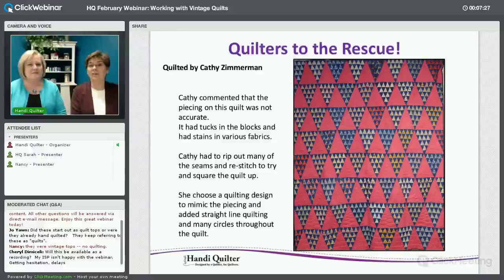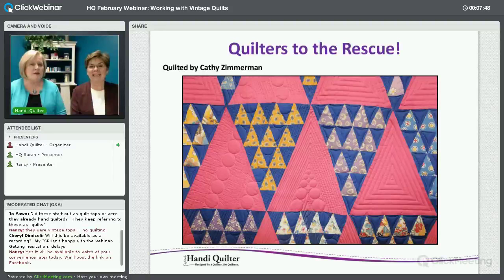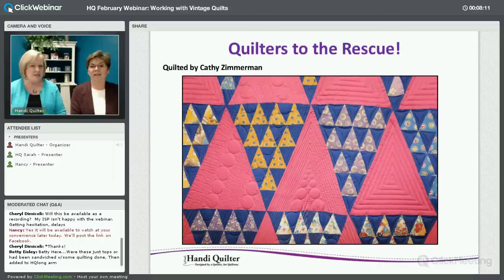This was done by Kathy Zimmerman, one of our employees. She totally tackled the problem here — those triangles look so even, which was not the case. Once you quilt it, you can get rid of a little bit of the sins. Her design mimics the whole triangle piecing as far as the big design itself. She didn't really stay with the piecing of the blocks because it was so irregular with missing points on some triangles. She just went outside the box and created a big diamond.